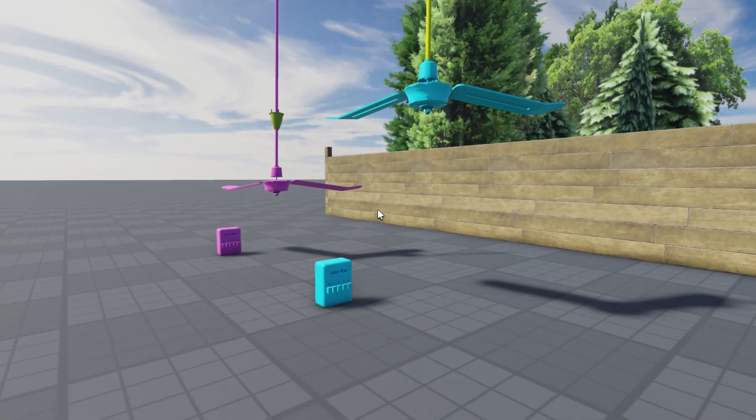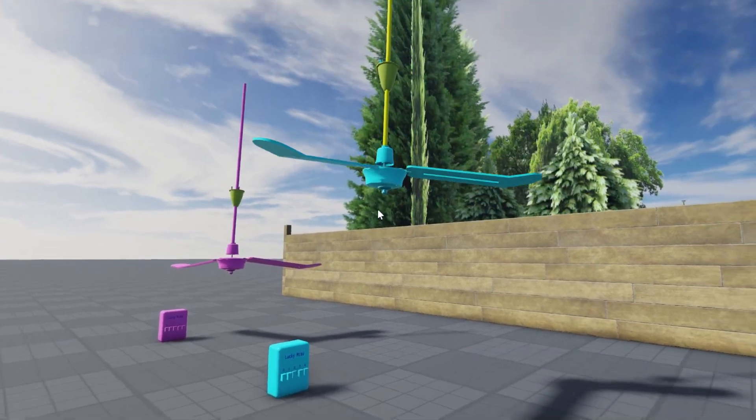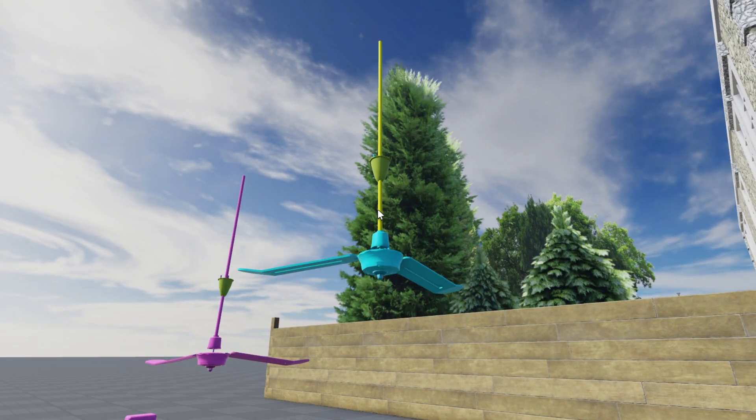Hey everyone! Did you know that smart ceiling fans can save you up to 30% on your energy bill? Yeah, you heard that right. Imagine a fan that not only cools your home but also helps you save money while you kick back and relax.